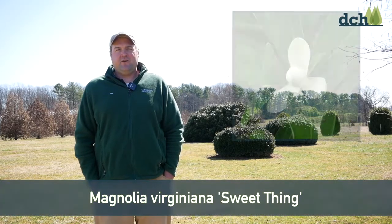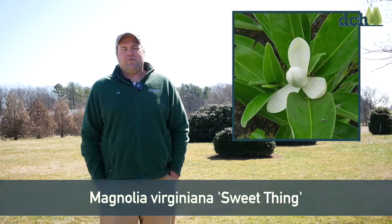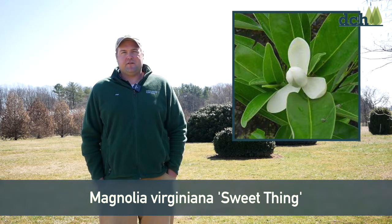Hi, I'm Pat Joyce, nursery manager with Longwood Gardens. Magnolia Virginiana 'Sweet Thing' is a great new evergreen, dwarf Magnolia Virginiana that's come onto the scene within the last few years.